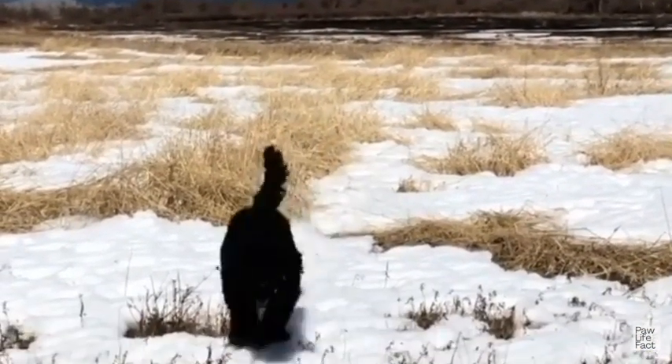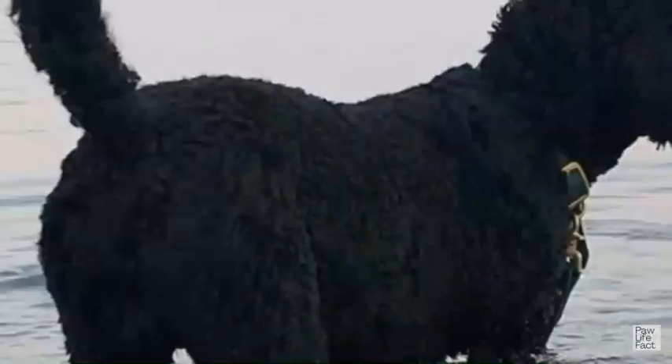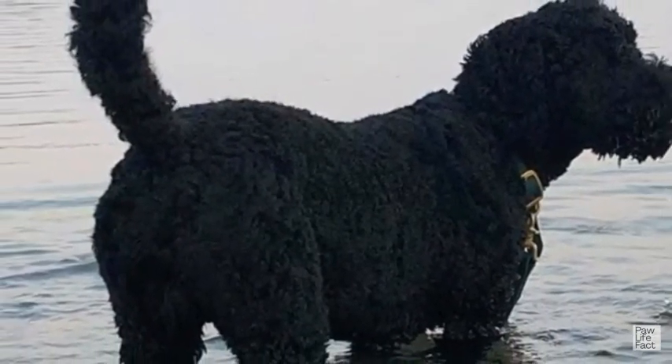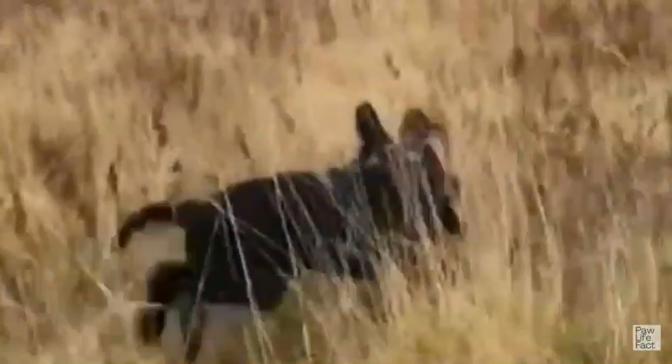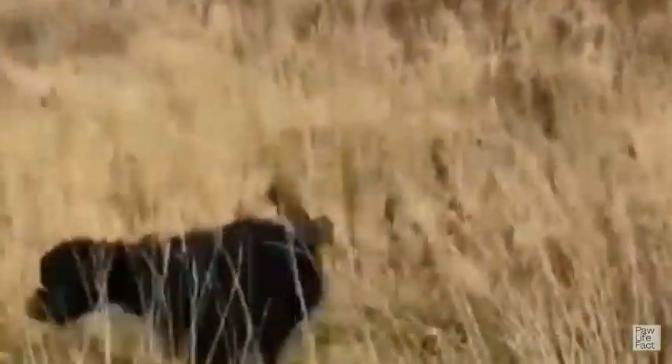Consider advanced activities like agility or obedience trials as your Barbit progresses. Patience, persistence, and a positive attitude are essential throughout the training process, and adapting methods to their individual needs is important. Seek professional guidance if needed, and with time and effort, your Barbit will become a well-behaved and obedient companion.